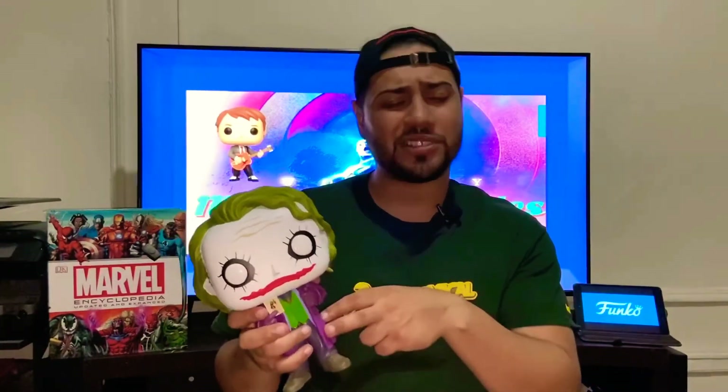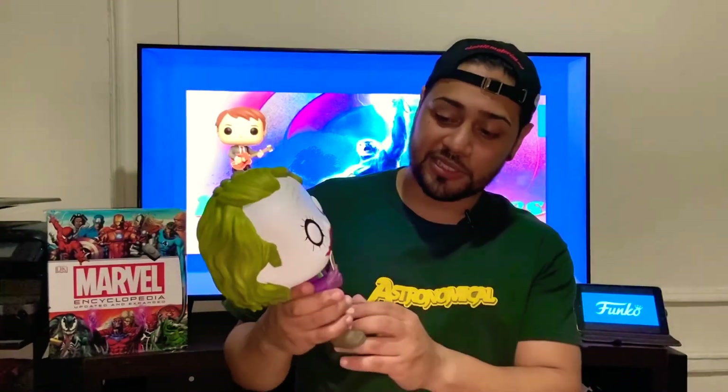Just letting you know there are going to be guys out there trying to sell it to you for $40 or $50. I believe on PPG, the Funko app, right now he's worth $47 to $48. So if you get it for $30, that's definitely a deal. But yeah, the detail on this is insane — I love the whole look.